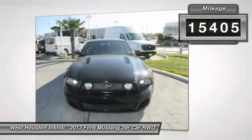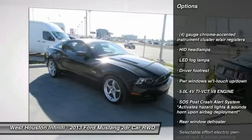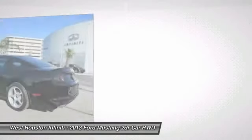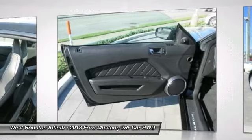Here are some of this vehicle's great options: air conditioning, front and rear window defroster, power windows, ventilated front disc brakes, HID headlights, rear wheel drive, tire pressure monitoring system, four-piece floor mat set, and driver footrest.